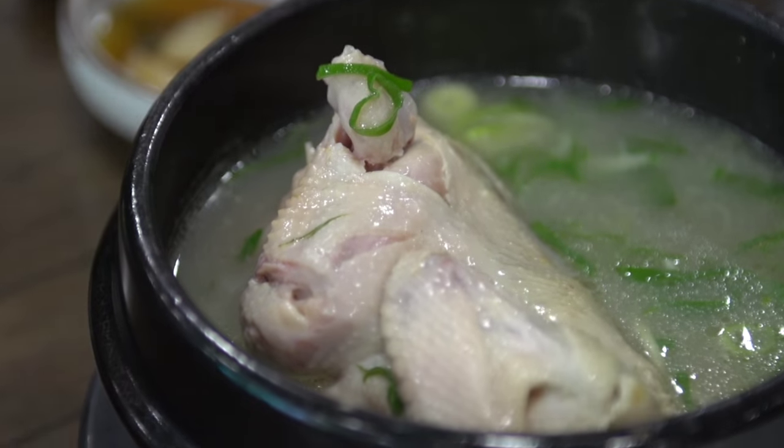The concept is you eat really hot soup, you sweat, and then you feel healthier, refreshing — like you did a sauna.